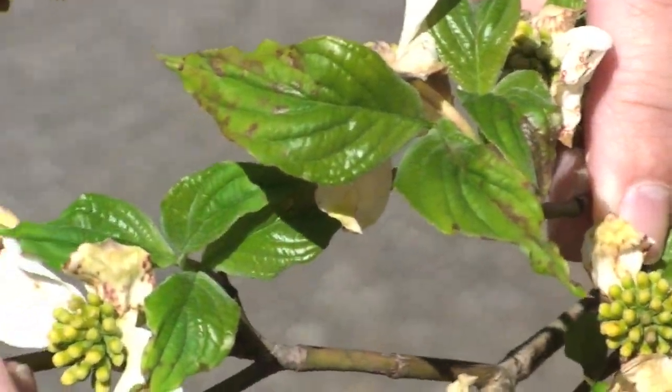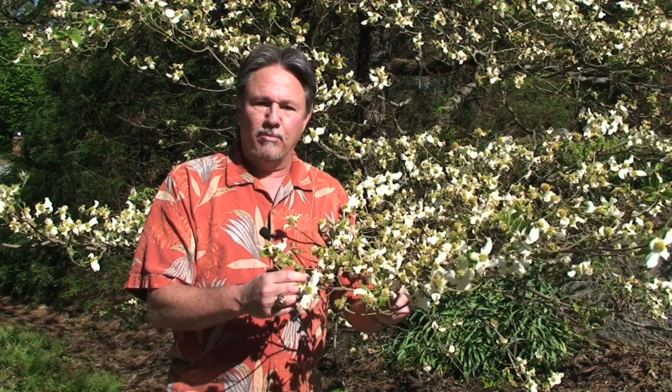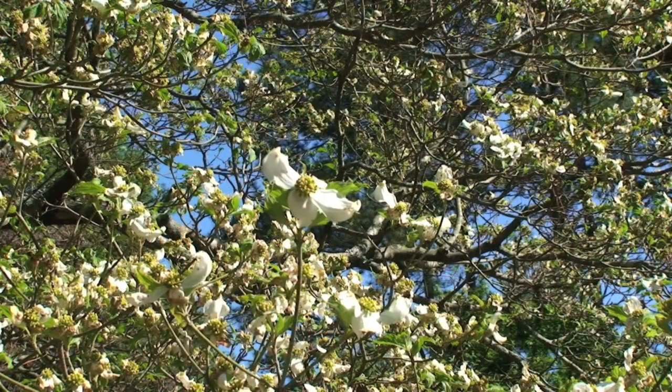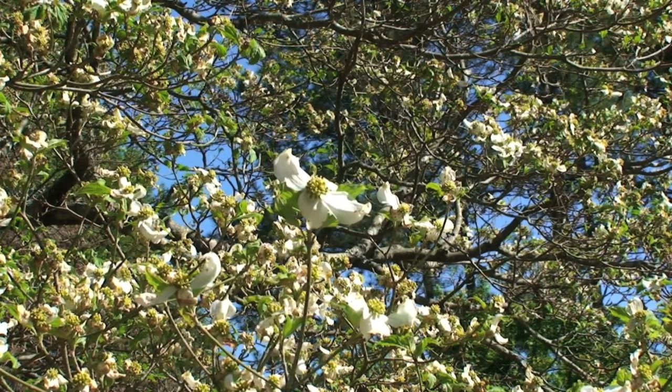Control of this disease is really hard to accomplish. In years when there is no rainfall there is very little disease. In years like this when we have high rainfall amounts, you need to rake up any fallen leaves and get rid of those. But unfortunately the disease survives in the shoots and is there next year. For control with fungicides you would have to spray every 7 to 14 days from the beginning of the flower bud break until the leaves completely expand. So unless you have a specimen plant, fungicide control is not really practical.